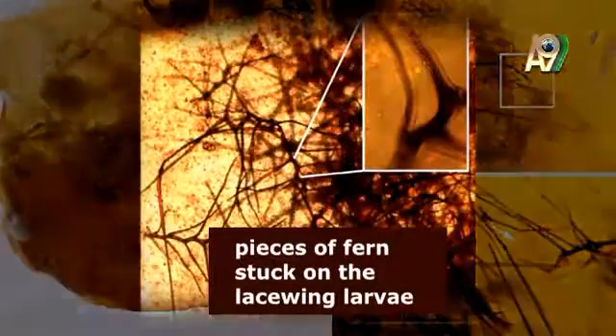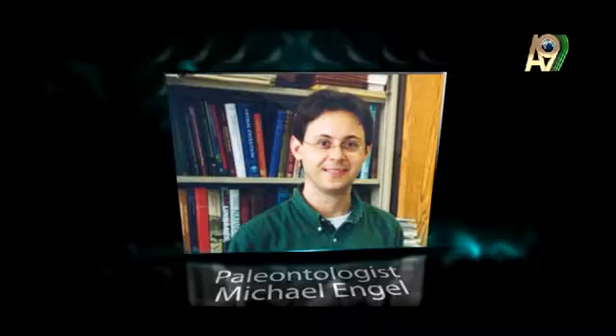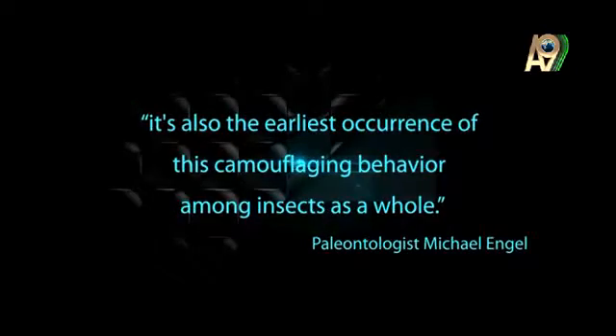When the scientists studied the amber, they noticed that the larvae still had pieces of fern stuck on its back. Not only is this the earliest known occurrence of this behavior in lacewings, said paleontologist and study co-author Michael Engel at the University of Kansas, but it's also the earliest occurrence of this camouflaging behavior among insects as a whole.